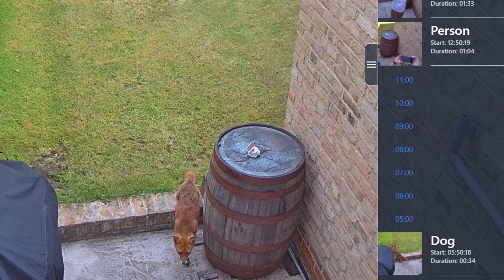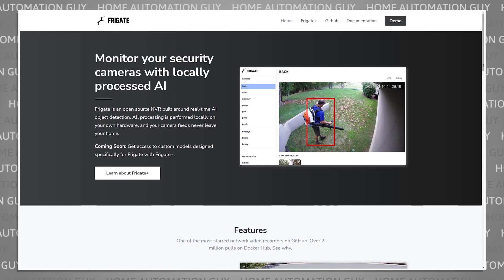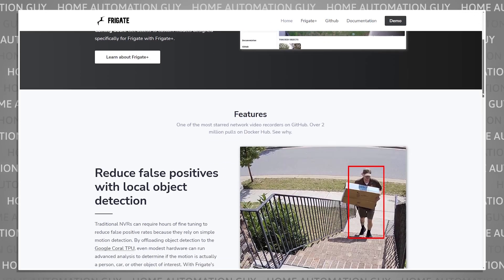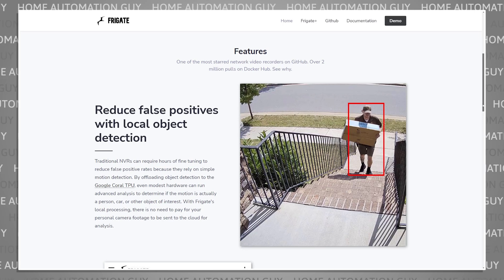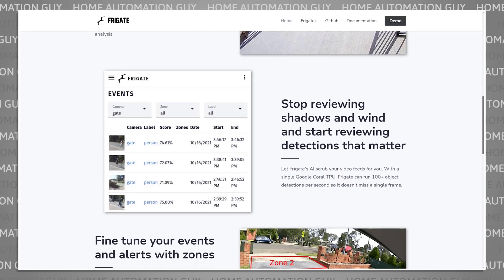Frigate is a free-to-use NVR, which stands for Network Video Recorder, that can be installed on an old computer or a NAS using Docker or as a Home Assistant add-on. It uses AI running locally on your computer to make sense of what your camera is looking at, and only alerts you when it's something you care about — not wind blowing leaves on trees or shadows passing over your garden.